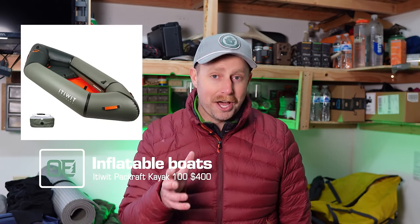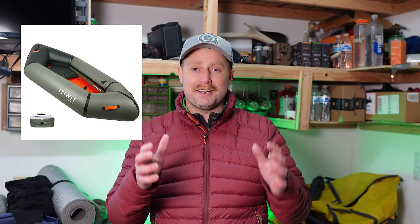Inflatable boats are another thing Decathlon sells for a really good deal. They have the Itiwit Packraft Kayak 100 — it's a packraft, an inflatable boat you can roll up real small. It's lightweight and you can hike it in to go fishing at a backcountry lake or even do some small whitewater. This packraft from Decathlon is only $400, compared to an Alpacka Scout at $750 for a very similar boat. That might make your next hiking trip a lot more interesting.